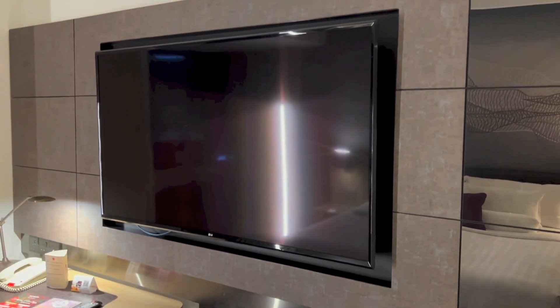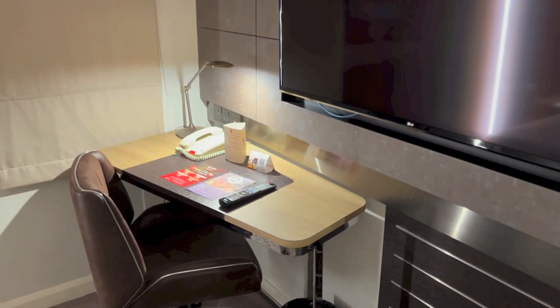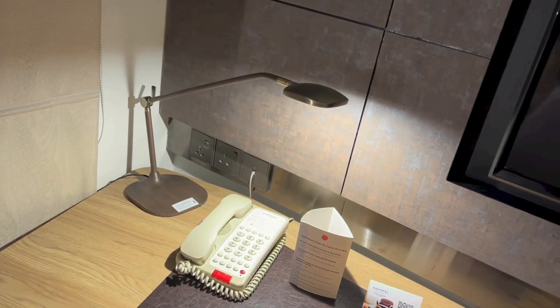Place to put your luggage, with a flat screen LG TV right above. Here we have the desk area with the chair, in-room telephone, and off to the left is a light and plugs.